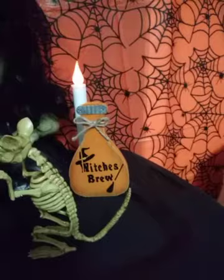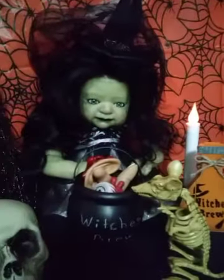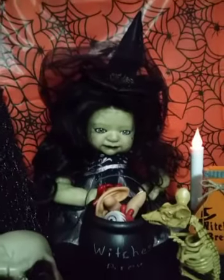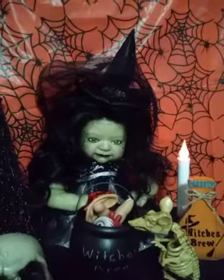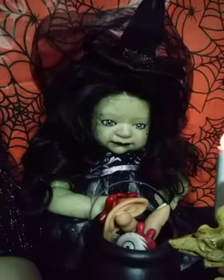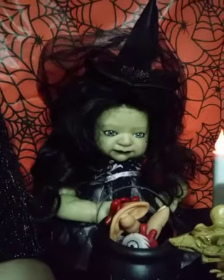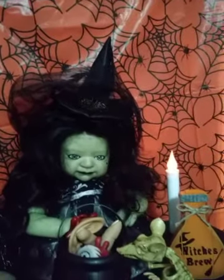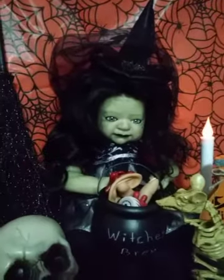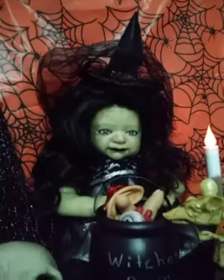The skull is mine, the rat is mine, the witch's brew thing over there is mine, and the little flickering candle over there is mine. But the baby goes home with her little cauldron, her little hat, and what she's wearing. The way that I did the wig is really cool because her mommy can actually take that off — it's held on with a magnet and it's attached to the hat, so she can take it off if she wants to or she can leave it on.